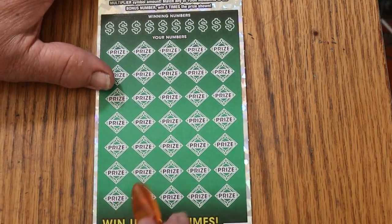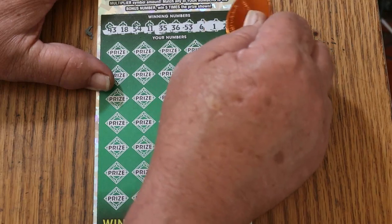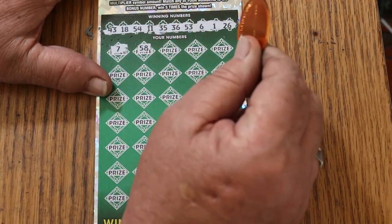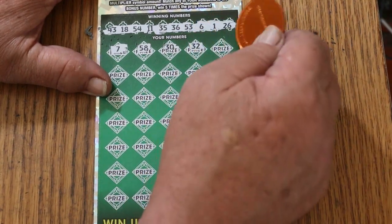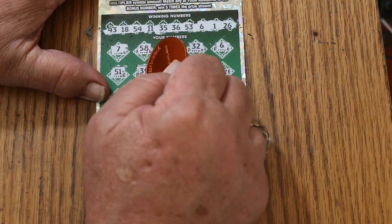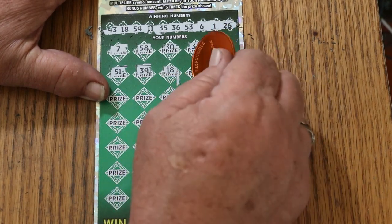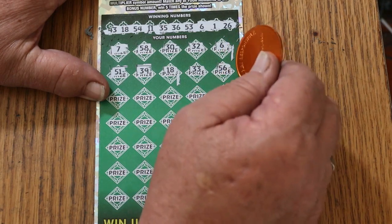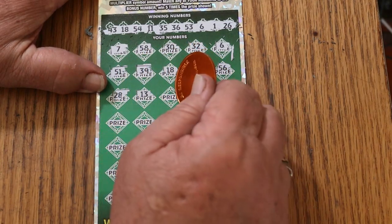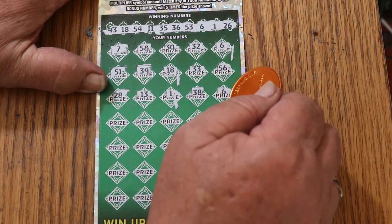Ticket 16. Numbers: 43, 18, 54, 11, 35, 36, 53, 6, 1, and 26. CJ7, 58, 30. Random's 32. Number 6 — and we have a match. 51, 39, 18 — we have two matches now. 33, 56, 28, 13. One, and another match. 38 — another match. Number 6 again. 18 — another match. 11 — another match.